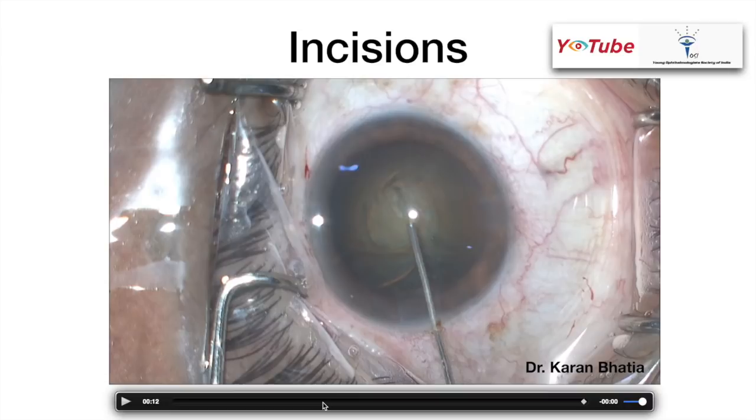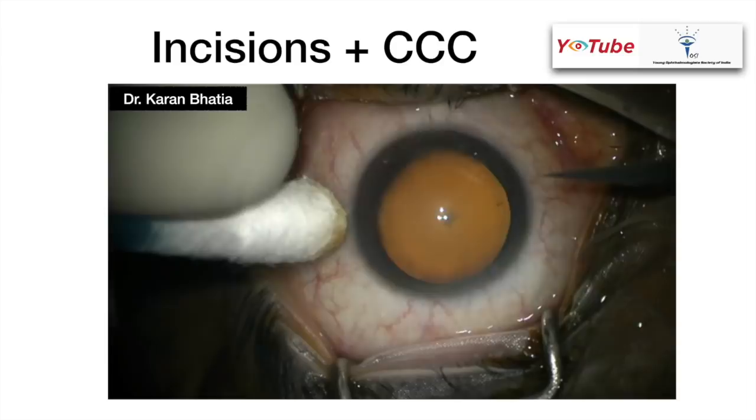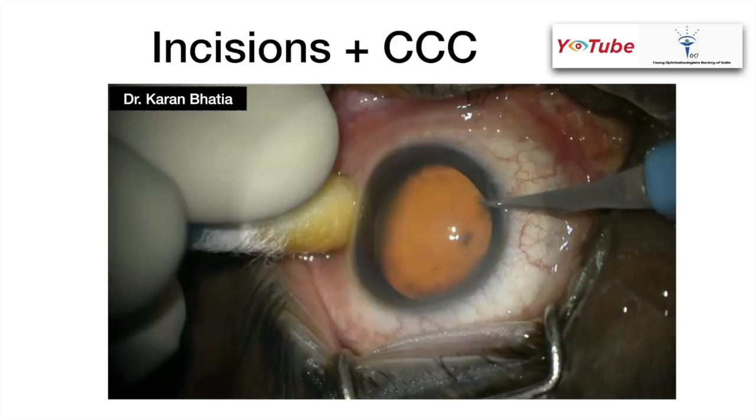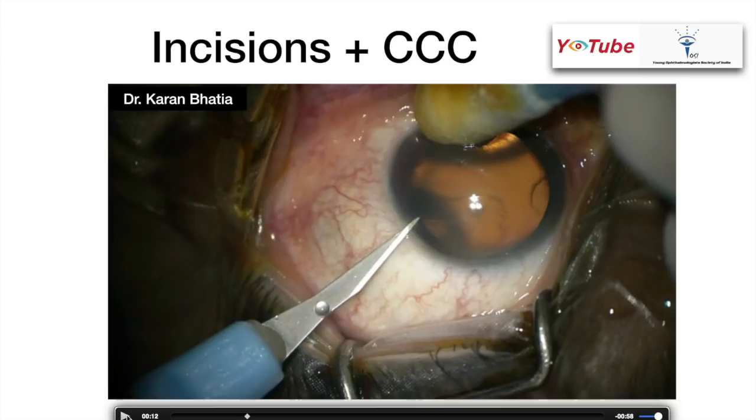It's also easier to do temporal incisions in comparison to nasal because of greater exposure. The anchorage is given with a bud and the incision is made. Remember: when giving incisions, do not press too hard into the eye or forcefully use the blade, otherwise the anterior chamber will collapse a bit and you don't want that. If it does collapse, inject OVD and then try again.